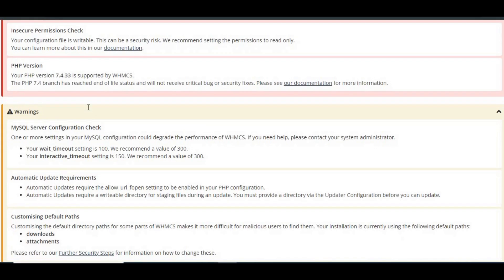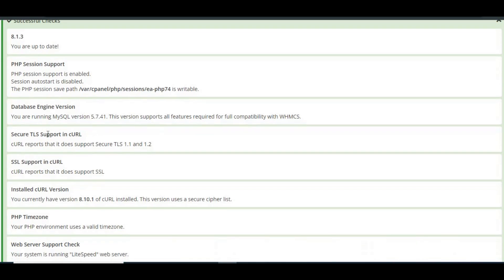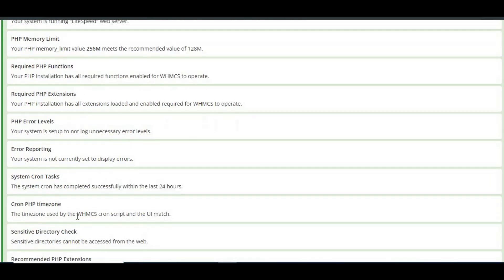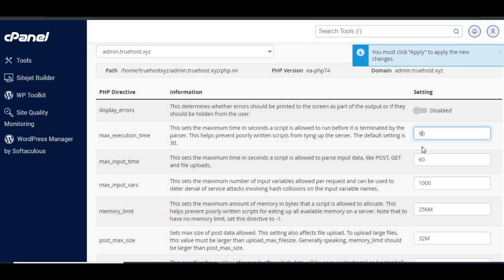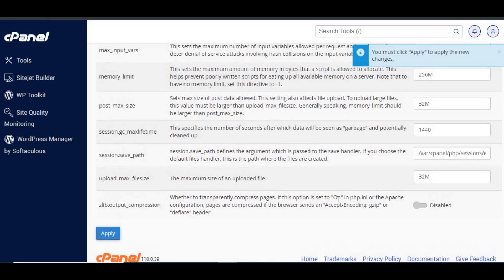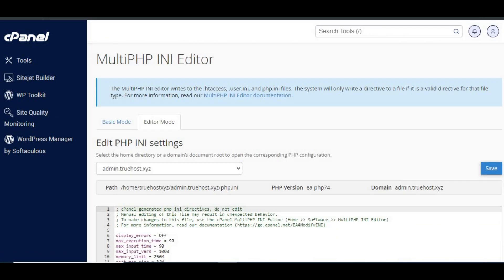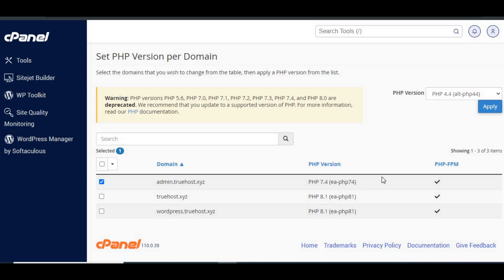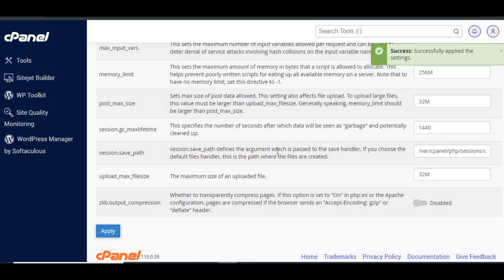To use the automatic updater, ensure your system meets these requirements: a PHP memory limit of at least 128 MB, 250 MB of free disk space, PHP settings — allow_url_fopen enabled, max_execution_time set to at least 60 seconds, and the PHP zip extension or proc_open function enabled. The open_basedir setting must include your entire WHMCS document root. Once you've checked these off, you're ready to proceed.